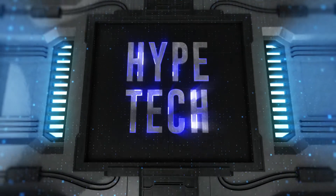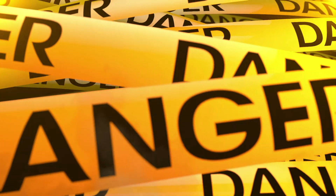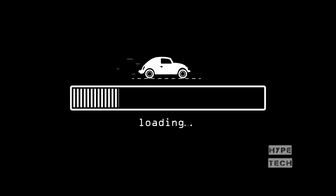That brings us to the end of our review and buyer's guide for the best laptop keyboards. Let us know in the comments what your favorite one is. If you like this content, don't forget to subscribe and get notified when we launch new videos. Hope to see you in the next video — peace!